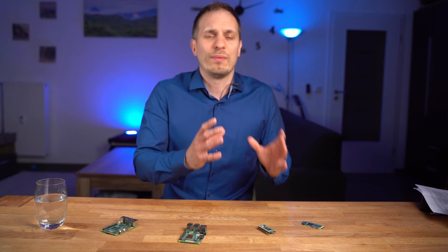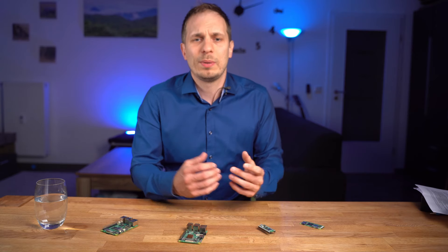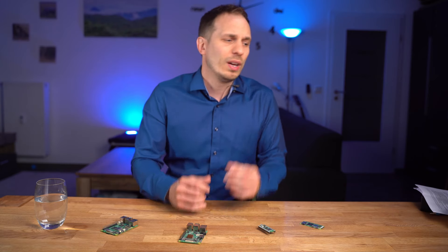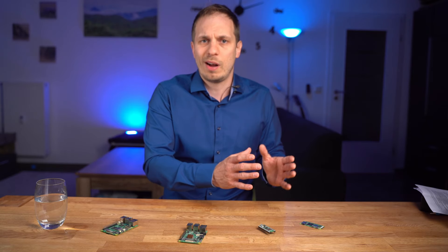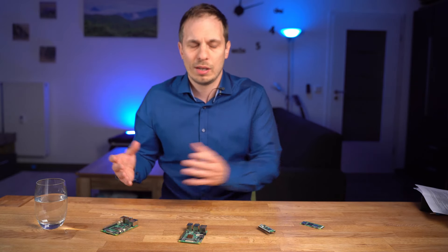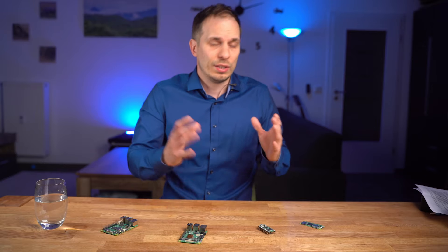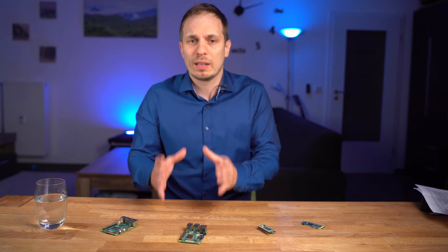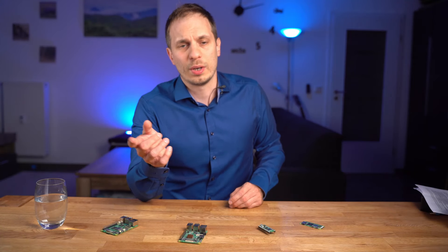A lot of people have no idea about technology. I don't know how many people have asked me in my life how they can transfer a photo from their smartphone to their computer — it's ridiculous. So don't be shy, use your knowledge and build a package that you can sell with it. If this is still not your thing, I have another idea for you.